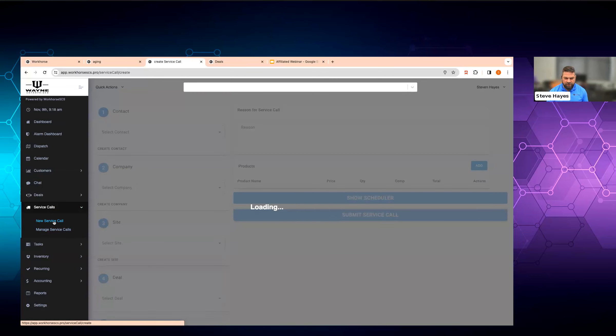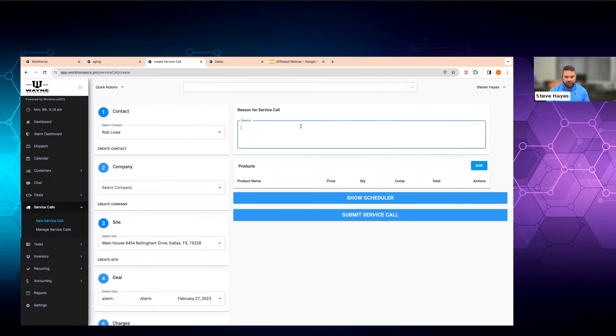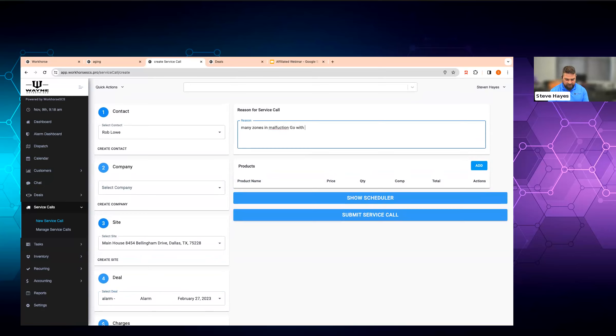Now let's say that you do need to run a service call. We have the customer — Rob Lowe. You can see he's got two houses: a main house and a barn. We're going to tie it to the system that's installed. You'll have some sort of hourly and travel fee there. Many zones in malfunction — you really want to make this a lot of information, the more the better. We're going to bring up some door contacts now. You'll load your products, your costs, your pricing in here — or we'll pull it in from QuickBooks Online.